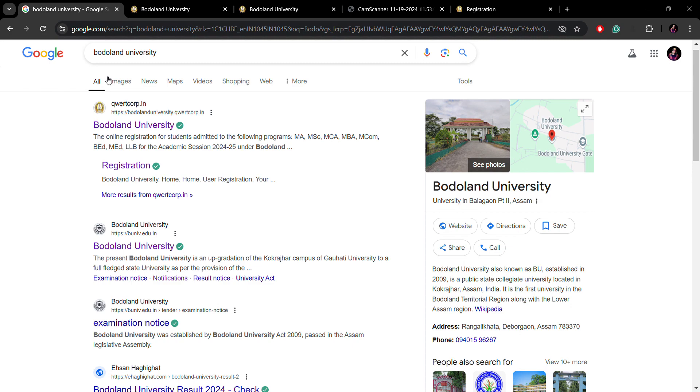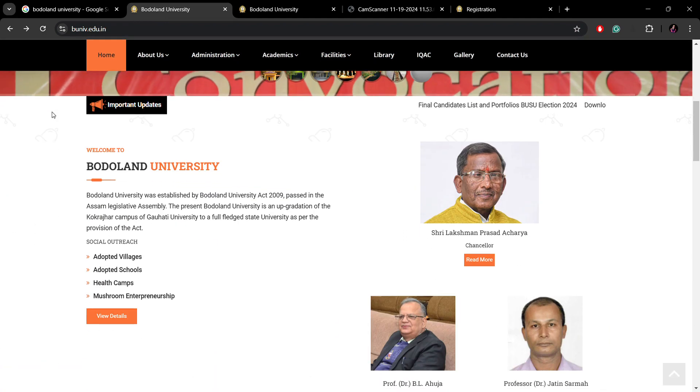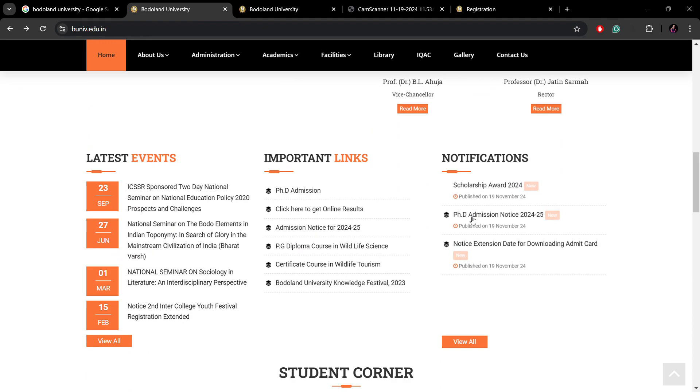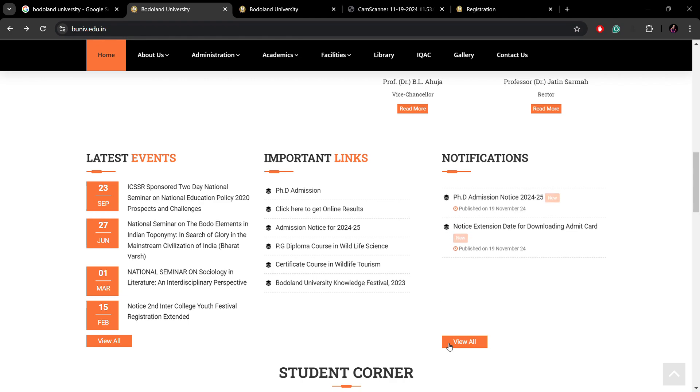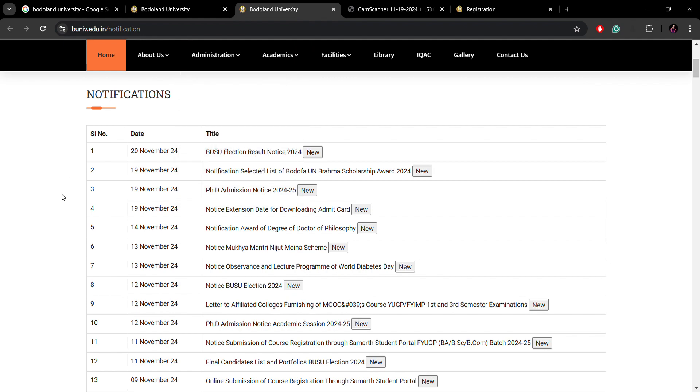Simply go to Bordoland University and type it in Google. There are various options, so just open the second tab to visit the website. I have already opened it. This is their official website. When you scroll down, you will come to the notification section where you can see the PhD admission pop-up. There is a notification released on the 19th November regarding the PhD admission.